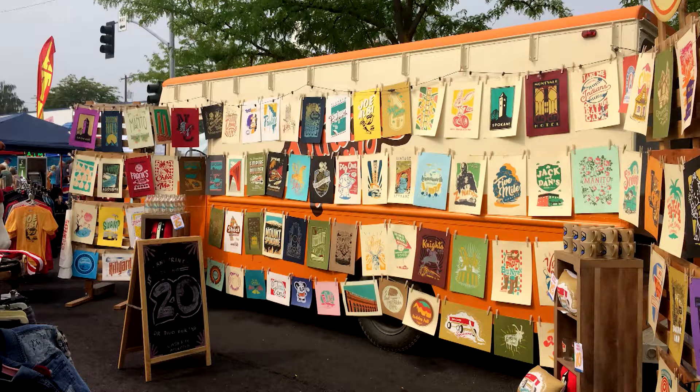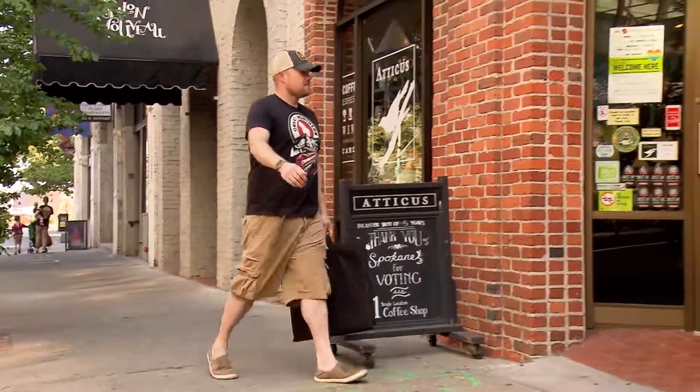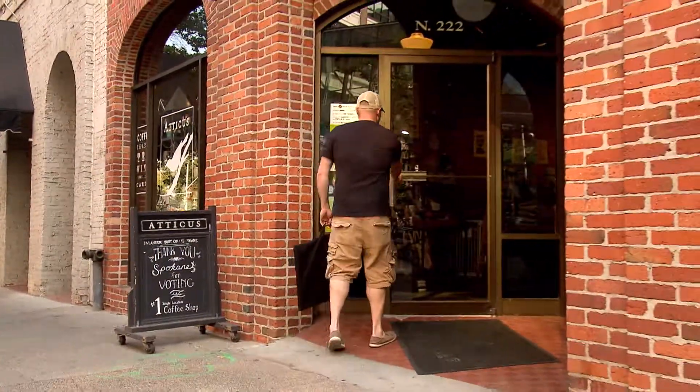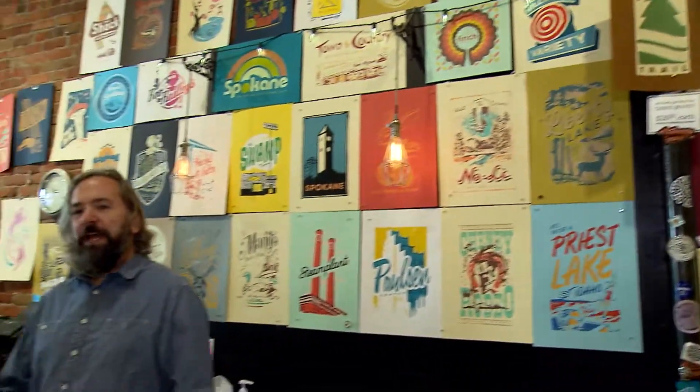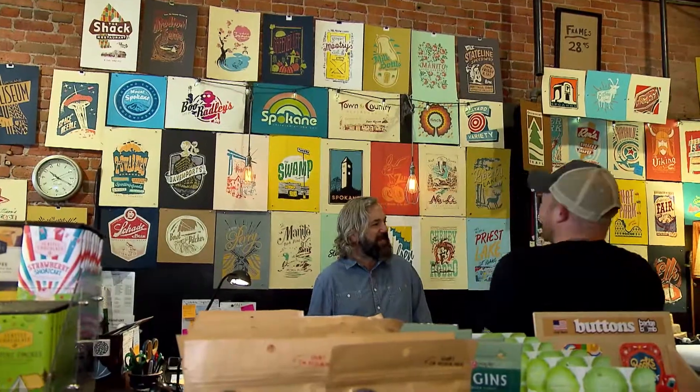A challenge for any artist is to find a way to get your art noticed. From the beginning of Chris Bovey's art and printmaking endeavor, Atticus in downtown Spokane has helped with that effort and has been a constant. Andy at Atticus has been my biggest supporter since day one. He said he'd buy anything I ever bring him, and he's been true to his word — that relationship started about five years ago.